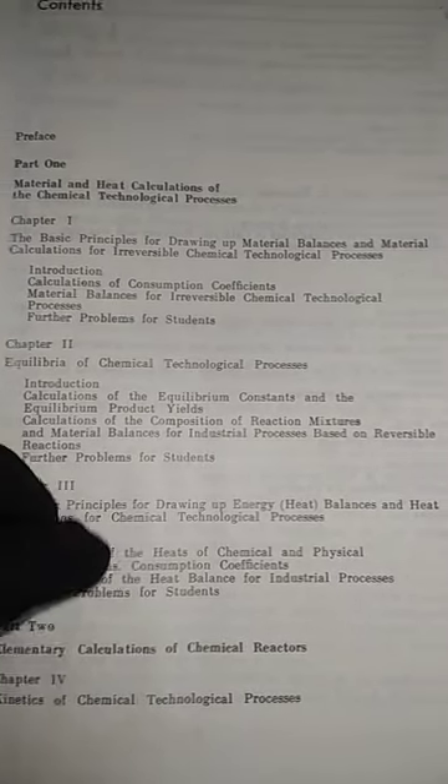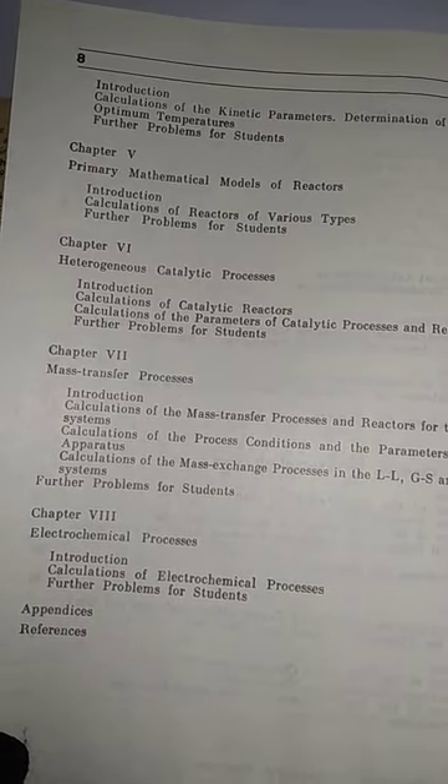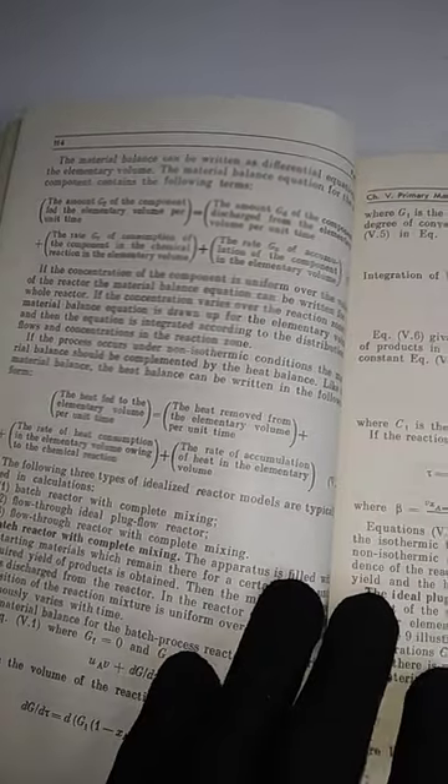The eighth chapter covers electrochemical processes. These are the inside pages of the book, and it was in very good condition.